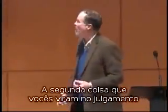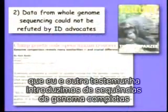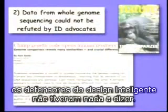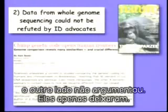The second thing that you saw at the trial was that when data was introduced — which I and another witness introduced from whole genome sequencing — the intelligent design advocates just literally had nothing to say. We weren't asked questions in cross-examination. The other side never brought it up, never argued against it. They just left it.